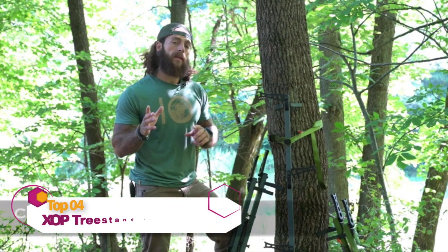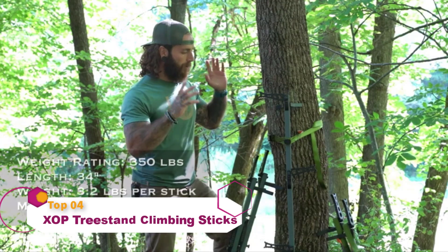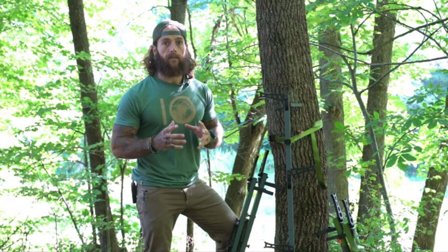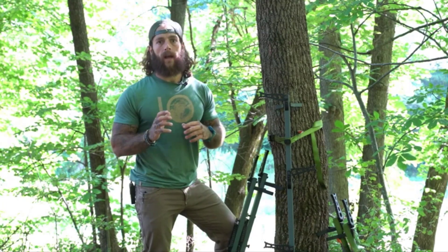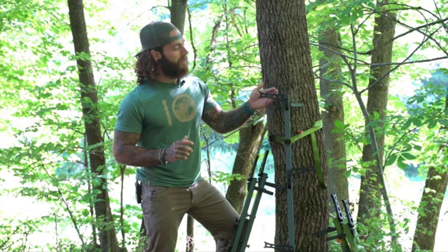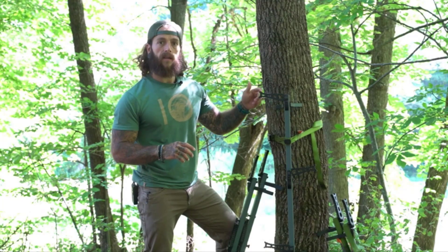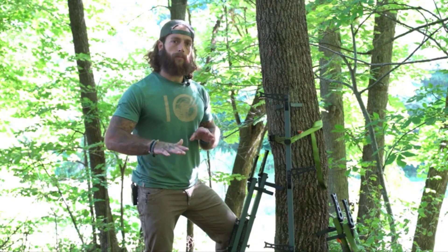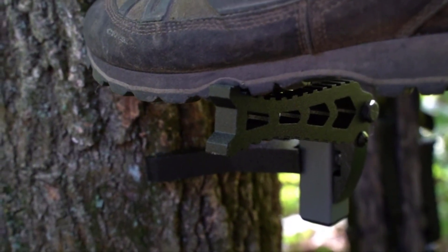On today's product breakdown, we have the XOP Full Length Climbing Stick. These are a great option for a safe, user-friendly, easy-to-use climbing stick for any situation — whether that be mobile hunting or a hang-and-leave. A couple of the great features: XOP's steps are an inch longer than the competition, with a nice hook at the end so when you get on a crooked tree, you won't have any slippage with your boot. Combined with added traction, it really offers optimal grip when climbing.